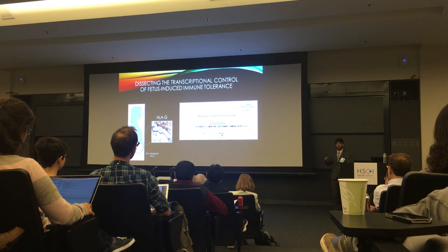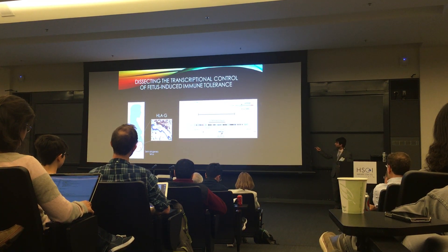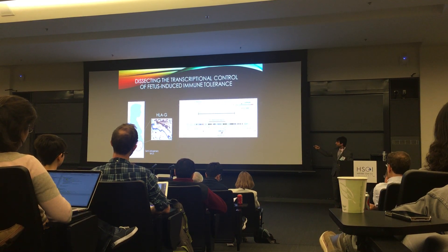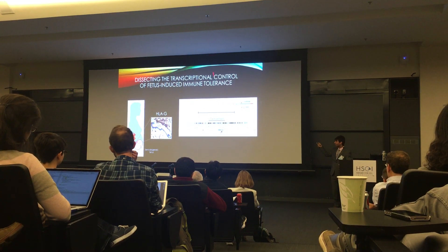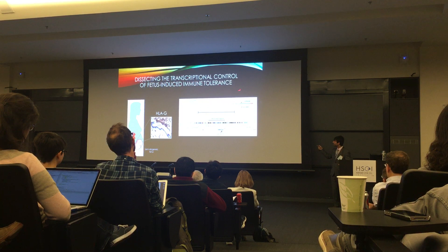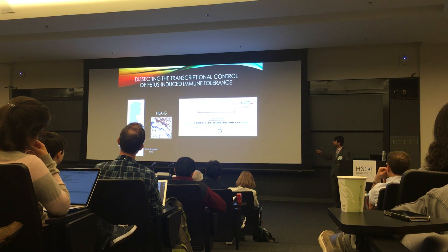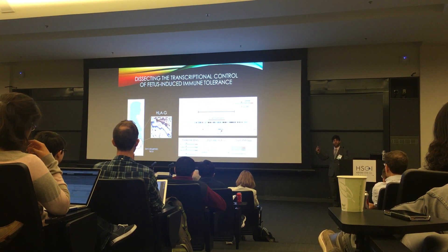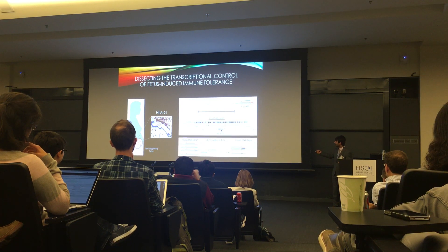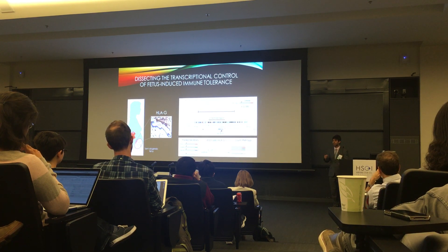We used microarray-based DNA synthesis to synthesize 121 base-pair tiles covering the entire locus, then cloned these twelve thousand elements into a complex library of twelve thousand plasmids differing only at a small RNA-seq tag. After transfection into a trophoblast cell line — an HLAG-positive trophoblast cell line — we used RNA-seq to count the tags and identify which element is the most effective enhancer.